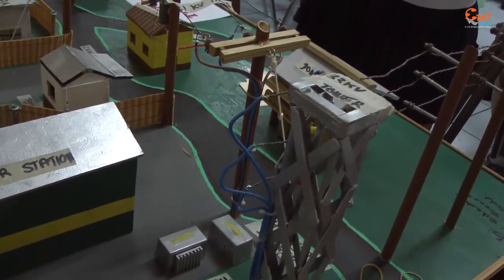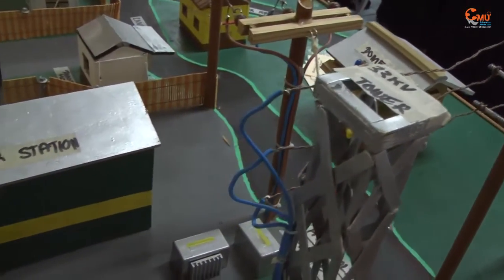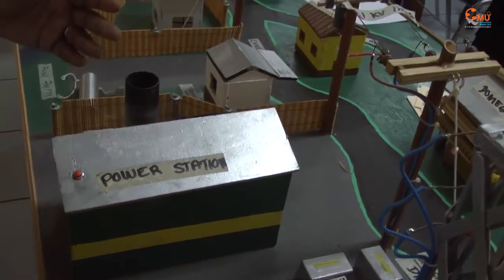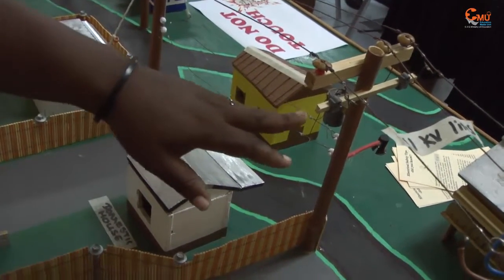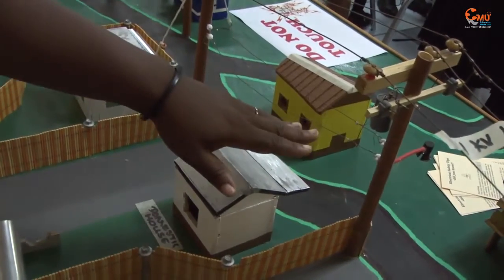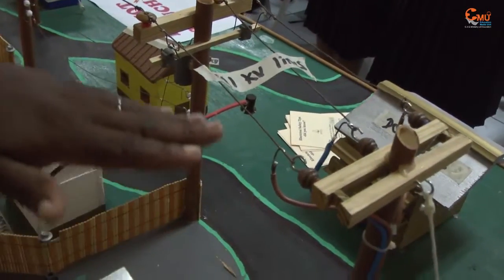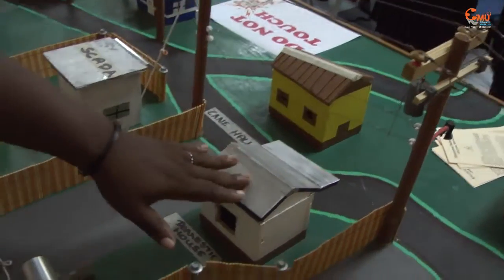Vinlek transmits power at 33 kV and we distribute at 11 kV. From 11 kV it goes onto the system and we break down the 11 kV via transformers to give you your 220 volts that you get to your house. This is showing the 11 kV line that comes from the power station, breaks down at the transformer, and it goes to the houses.